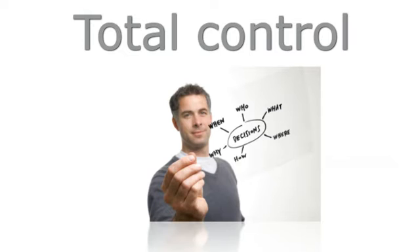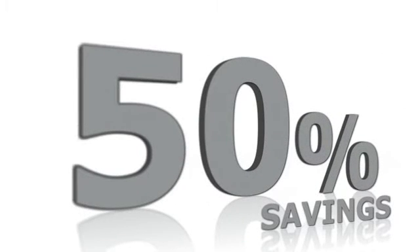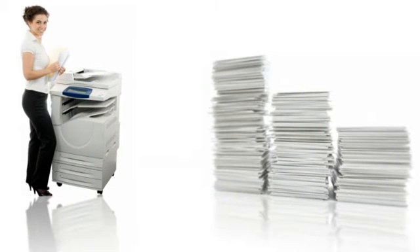Our customers experience dramatic savings of between 25 and 50% by cutting paper and toner use, rationalising their fleet of print and copy devices and reducing the support needed.